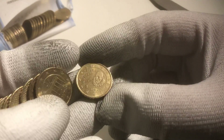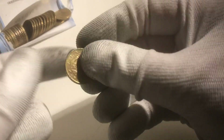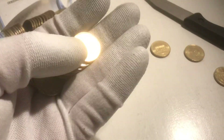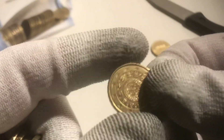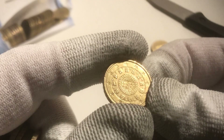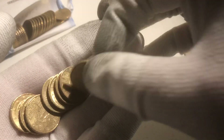Here we have a coin from Spain, one from Germany, one from Belgium, another one from Germany, another one from Germany, one from Belgium. This is one from Portugal — it's a country you don't see very often here in the Netherlands, so I'll put this one aside. It's a pretty special one.